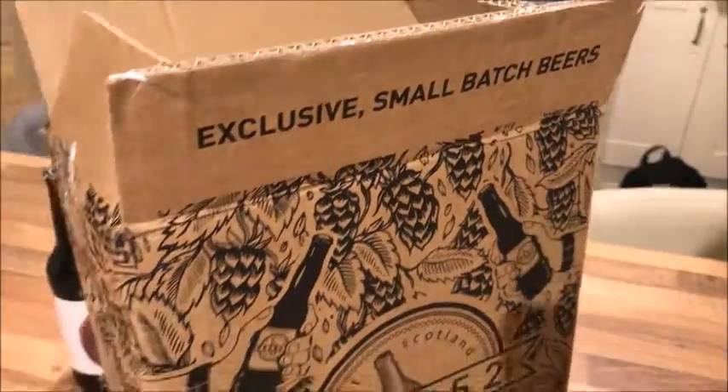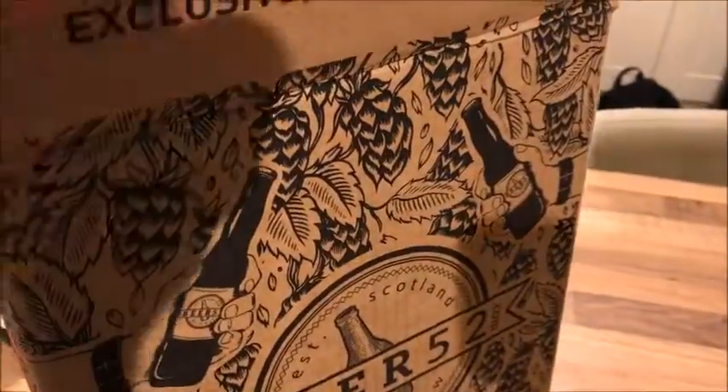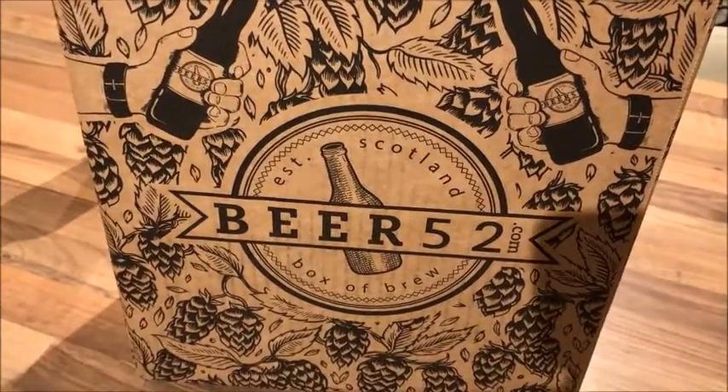They offer exclusive small batch beers, and they say that all the beers you receive have been brewed within four to six weeks of them being produced at the breweries. So I thought I'd just show you what I got in the box I received today.